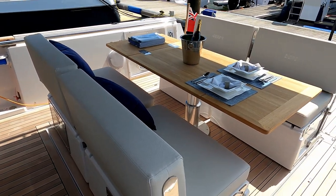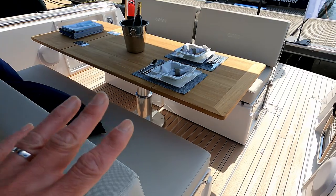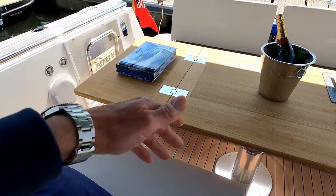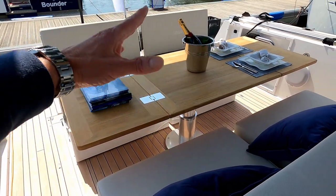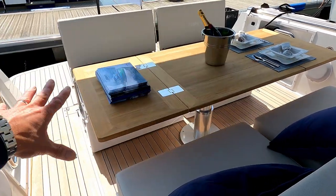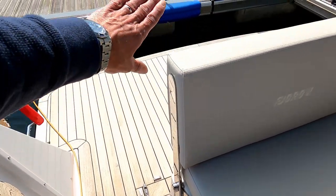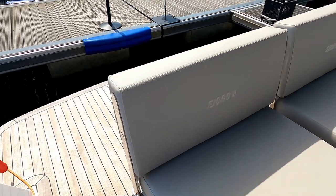And then this rather fantastic dining area here. This is multi-purpose — it does lots of things. Both of these leaves on both sides can fold into the centre. It's a hydraulic high-low table so it will go up and down for dining or as a coffee table. It'll also drop right the way down with infill cushions to make a vast sunbathing area, and these seats at the back can fold flat or fold forwards to become forward-facing seats.